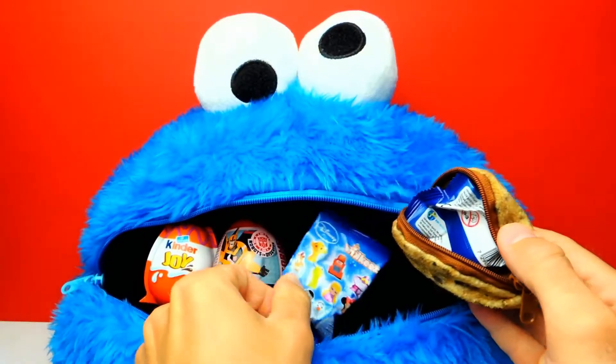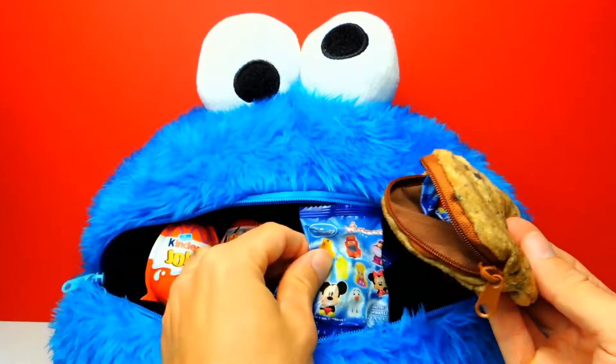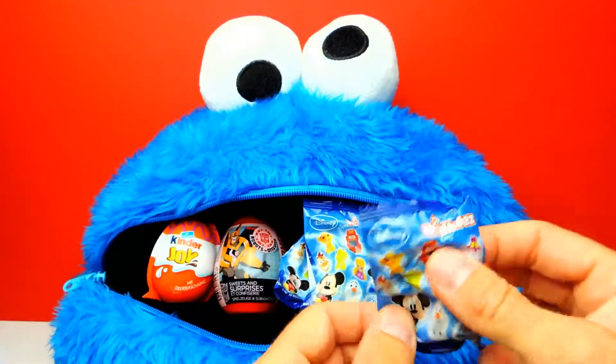Look, I can see something blue. And those are Disney Wikis blind bags, which is super awesome because I'm a huge fan of Disney Wikis. So let's start with Disney Wikis blind bags and see what we get.